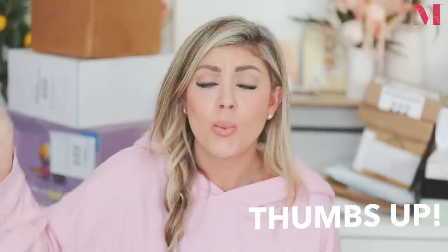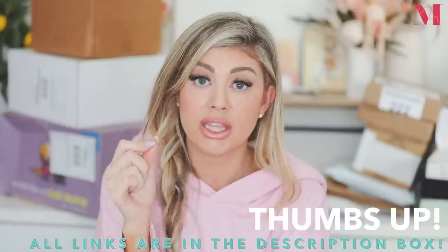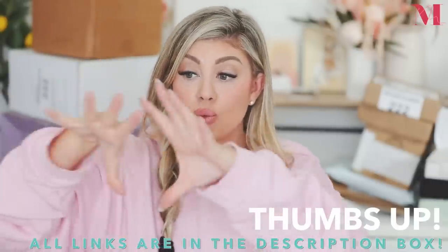Everything I show in the video will be linked down below. If you use my Shop My link, click 'shop all products' and it gives you a really easy picture of everything — just click an item and it takes you right to the website. Next to any item, I'll put a coupon code if I have one, because with Shop My, brands can easily give you coupon codes. I'm obsessed with Shop My right now — I think it's a lot better than RewardStyle.